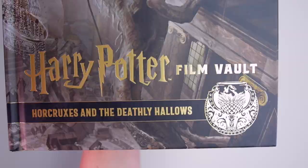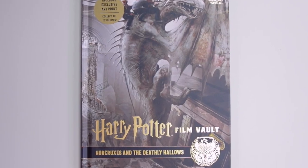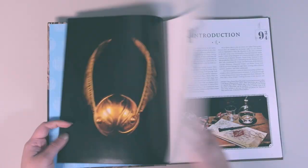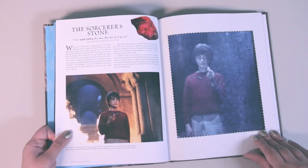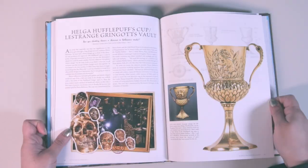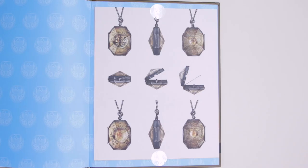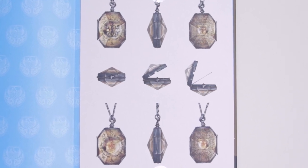Volume 3 is titled Horcruxes and the Deathly Hallows. The cover features the golden trio escaping Gringotts on a dragon, and the gold symbol has a gorgeous Hufflepuff cup. The chapters cover the Sorcerer's Stone, Horcruxes and Hallows. One cool fact: there was only ever one Mirror of Erised created, unlike most props which had multiple versions. The exclusive art print features Slytherin's locket shown from multiple angles and perspectives.